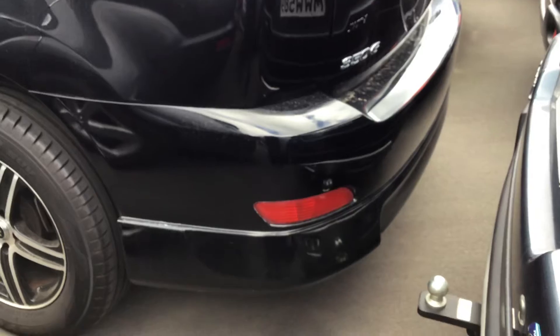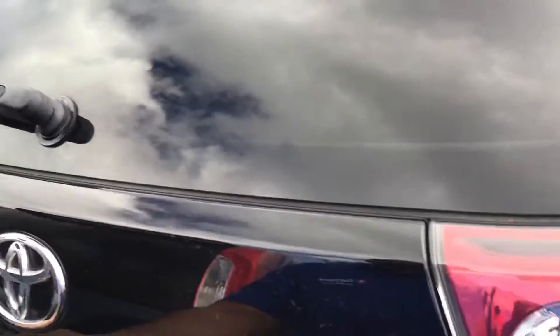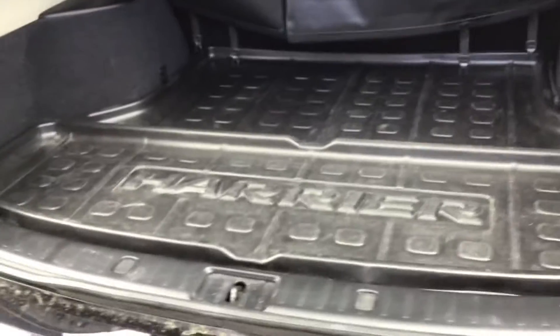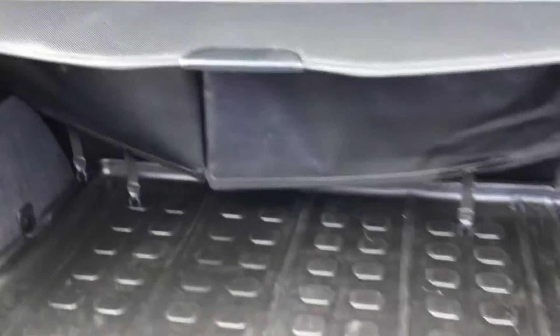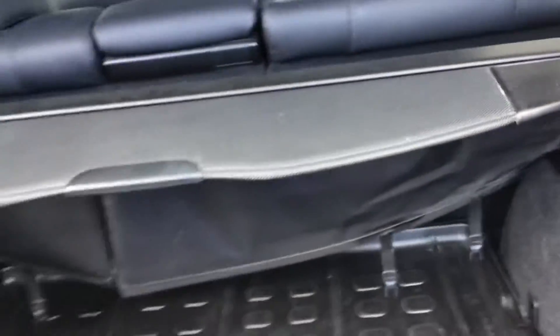There's also a skirt on the rear bumper as well. Let's check out the space in the boot — a decent sized boot with a rubber liner and a boot tray.